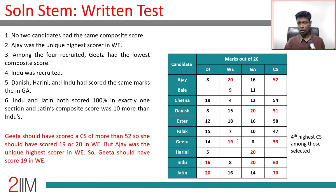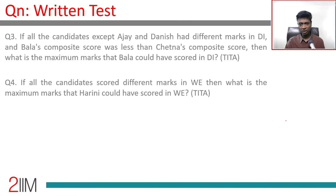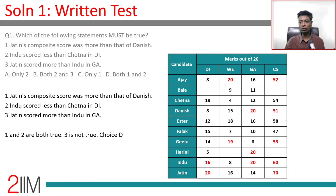We now have composite scores for eight people: Jatin, Indu, Gita, and Esther are the four selected candidates; the remaining six are not selected. The only two unknowns remaining are Bala's DI score and Harini's WE score. With that, let's jump into the questions.